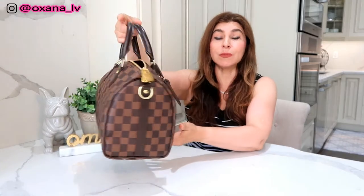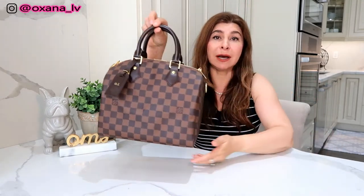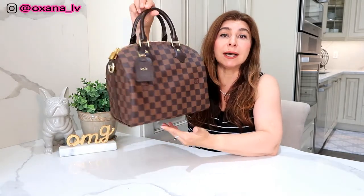The Damier Ebene print is one of my favorites in Louis Vuitton because it's very understated. You can go to a professional meeting, coffee with girlfriends, or even a workout at the gym — just grab this little bag and you'll always be in style. This bag is indestructible; it's almost impossible to ruin it. It's absolutely gorgeous and top quality.